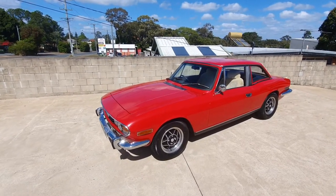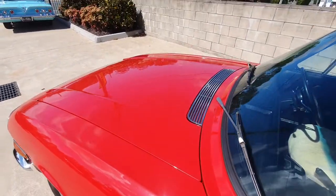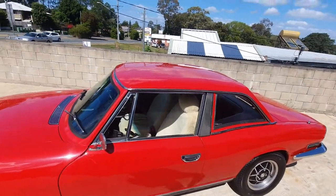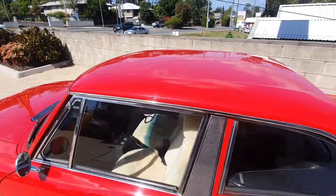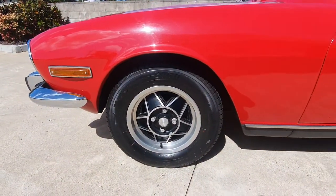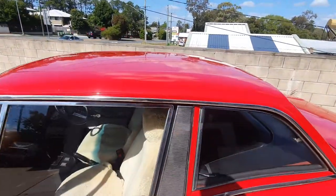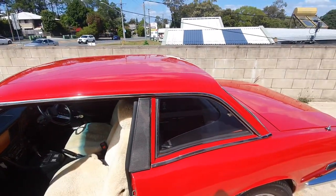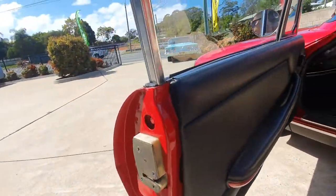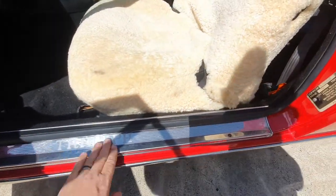It looks like a hardtop coupe but the top is removable on the car. The paintwork is very good — as you walk around you'll see it has been professionally repainted. I'm not sure how long ago but the paintwork looks very, very nice. I'd say if you went to a Stag club and put ten of these in a line, this would be in the top two or three. You'll notice the little side markers, 14-inch wheels — those are standard on this car. It does have servo-assisted disc brakes on the front and power windows. There's a nice little Triumph badge on the kick plate here.